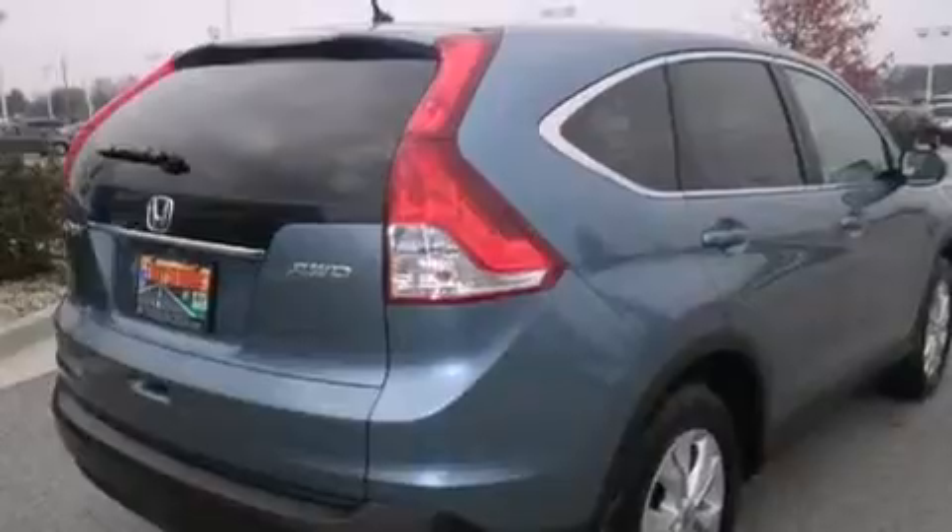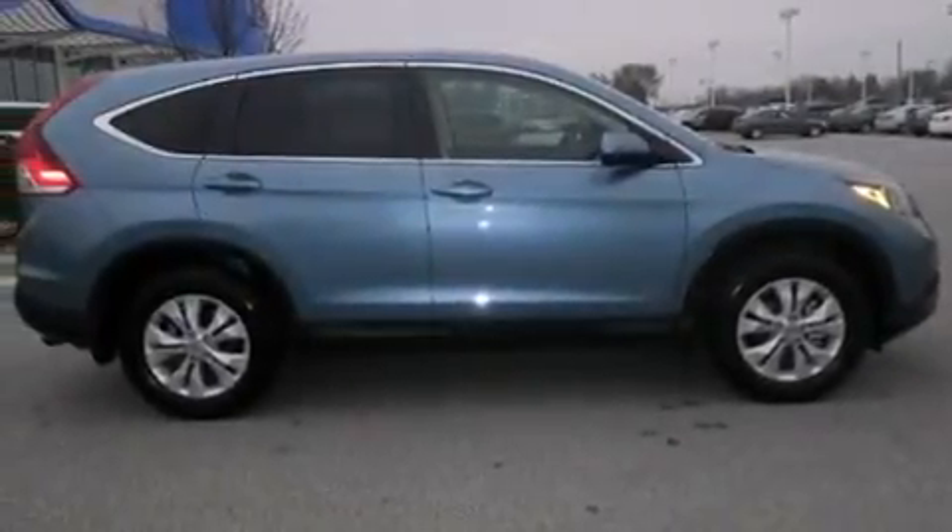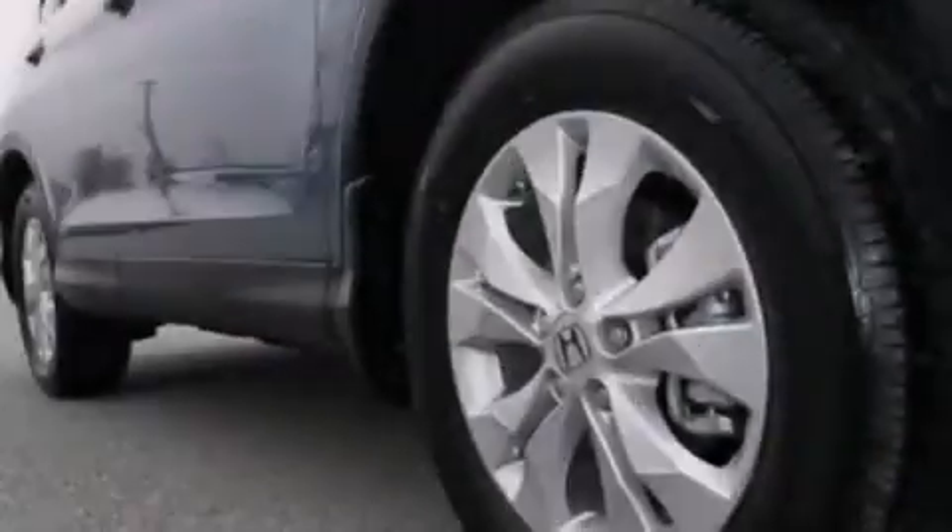Full power accessories, an anti-lock braking system, speed-sensitive wipers, and a sunroof enables you to fill the cabin with fresh air at the push of a button.